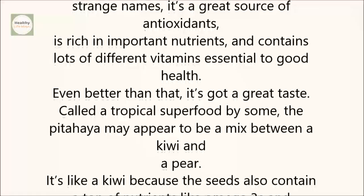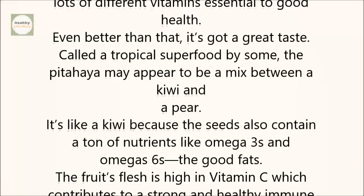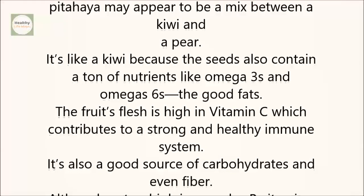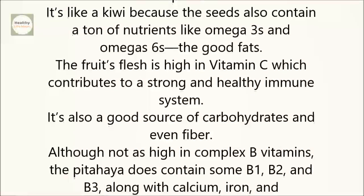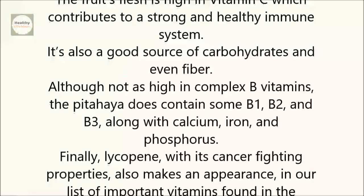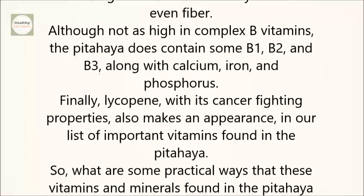It's like a kiwi because the seeds also contain a ton of nutrients like omega-3s and omega-6s, the good fats. The fruit's flesh is high in vitamin C, which contributes to a strong and healthy immune system. It's also a good source of carbohydrates and even fiber. Although not as high in complex B vitamins, the pitahaya does contain some B1, B2, and B3, along with calcium, iron, and phosphorus. Finally, lycopene, with its cancer-fighting properties, also makes an appearance in our list of important vitamins found in the pitahaya.